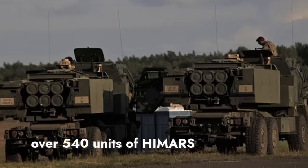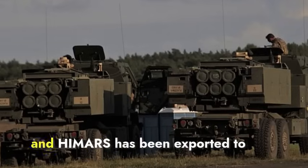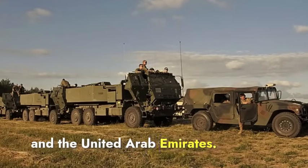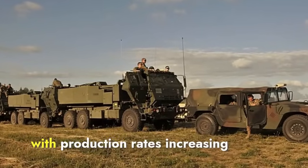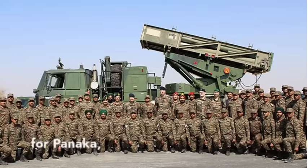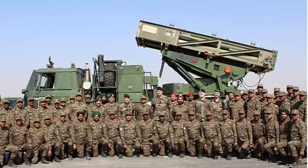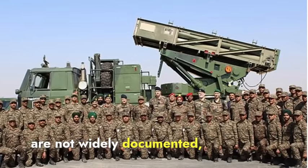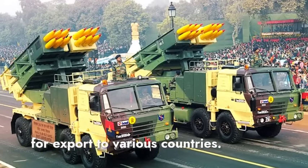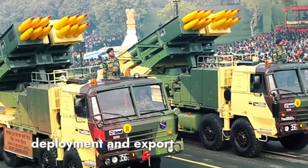As of now, over 540 units of HIMARS have been produced. The US military operates the majority of these, and HIMARS has been exported to several allied countries, including Jordan, Singapore, and the United Arab Emirates. The system is continually upgraded with production rates increasing to meet global demand. For Pinaka, the Indian Army has inducted several hundred units, primarily used within India. Although specific export numbers are not widely documented, the Pinaka system has attracted international interest, with ongoing efforts to promote it for export, though it has not yet been as widely exported as HIMARS. HIMARS leads in global deployment and export.